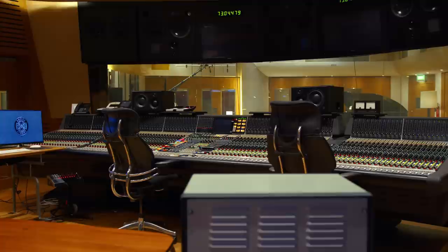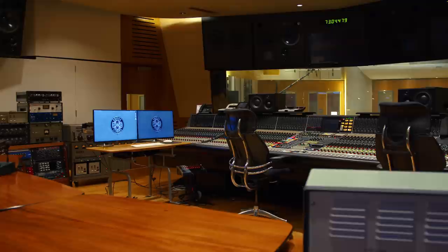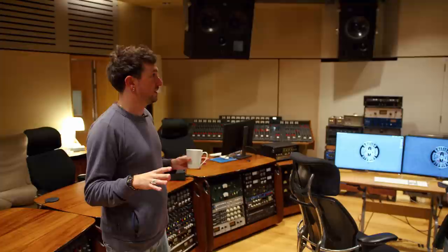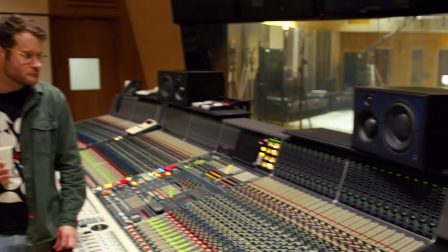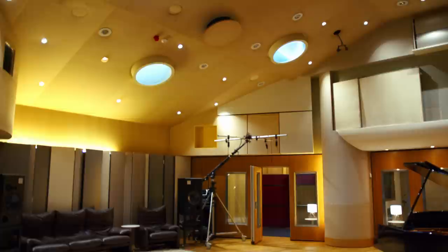The control room was originally set up for 5.1, but we updated it to 7.1 initially with the 150s at the side — we did that in here first and then put it in Studio 2 as well. Both studios started as 5.1 ATC, both eventually went 7.1, and then recently we've updated Studio 2 to Atmos ATC full complement. Our near fields of choice are the ATC SCM25s — clients love them, they're amazing. When clients book the studio, they get a gear list and can spec what they want, but we put the SCM25s out as standard as our first choice.